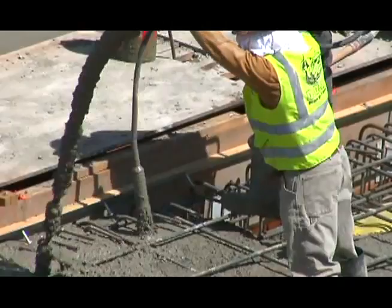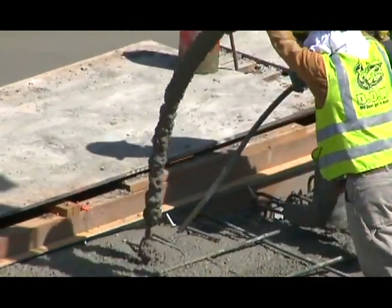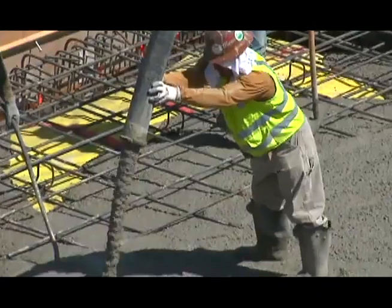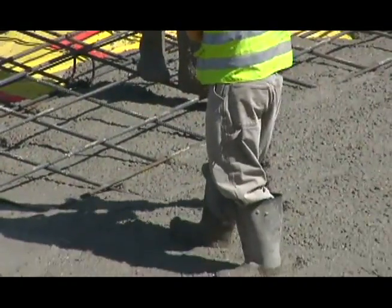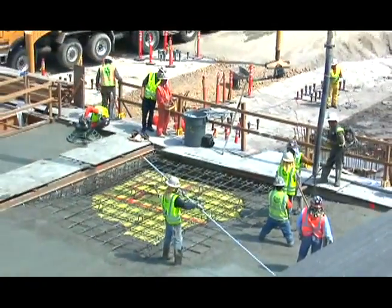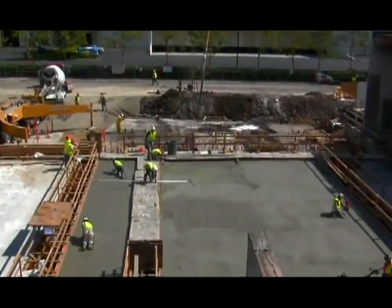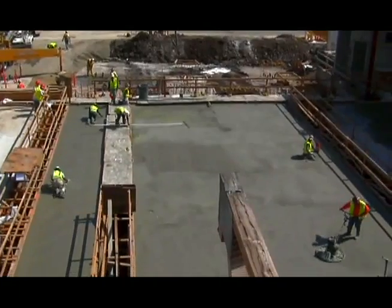Another benefit is that in a schedule-driven project it really helps the schedule, in that you can apply the epoxy flooring much quicker. My experience using this product — the pumping was pretty normal, we were experiencing about 85 cubic yards an hour. The placement was pretty typical to standard concrete, it was a little stickier on the trowels. Once it was all down the product looked nice. I would definitely use Aridus again.